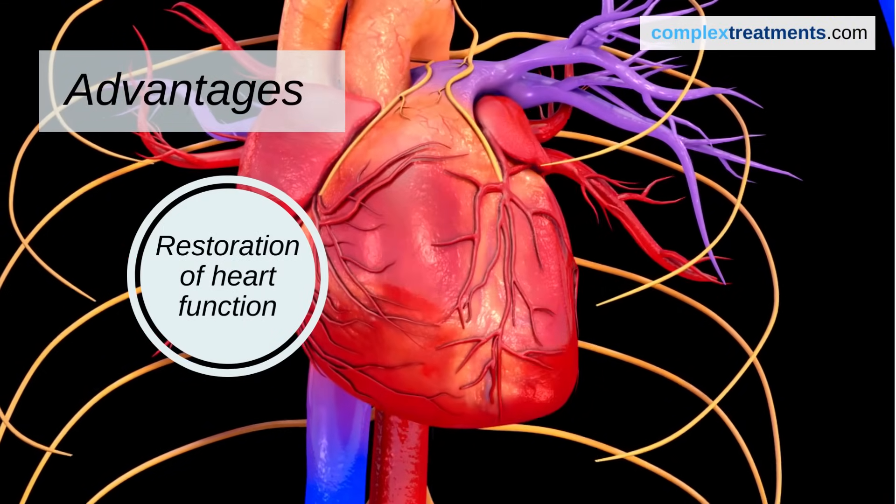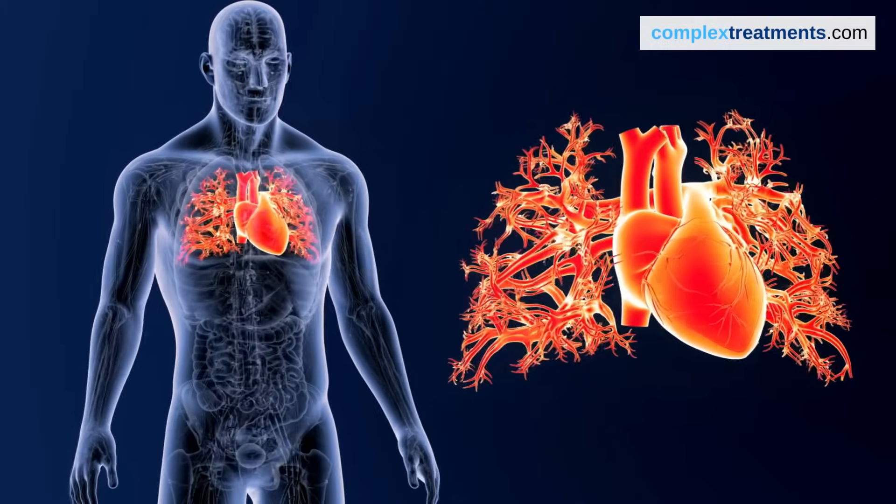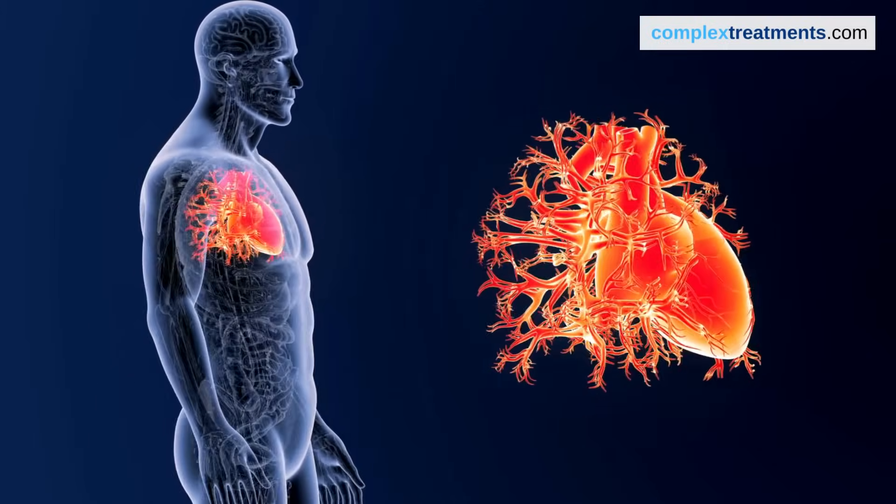Restoration of function is another key advantage. With a new heart, your body can receive a proper blood supply, which means better oxygen delivery to your organs, allowing them to function optimally.